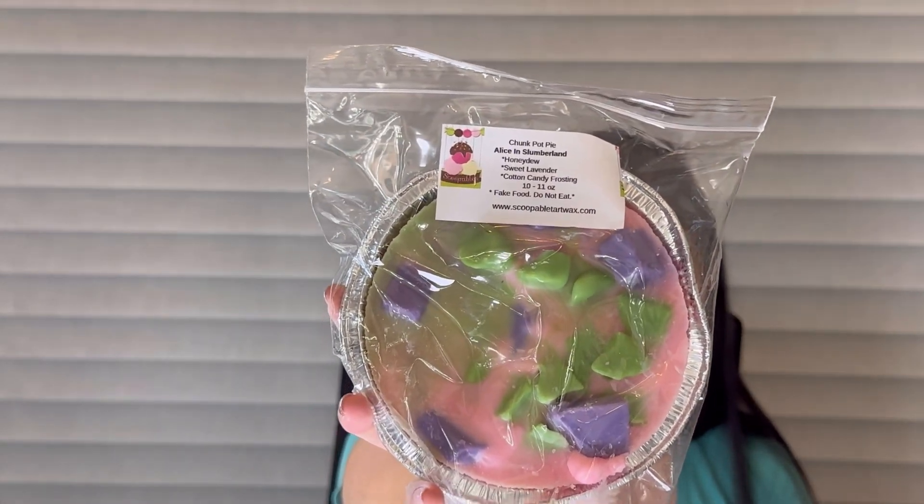Next I got a chunk pot pie — I love these, I think they're so cute. This is Alice in Slumberland: honeydew, sweet lavender, and cotton candy frosting. I don't think I've ever tried this but I've always wanted to. I get all the notes — cotton candy, lavender, and honeydew. I was like there is no way this is going to work but it really does. Their lavender is really good and the honeydew I'm loving it. I may melt this in my room as a lavender nighttime scent.